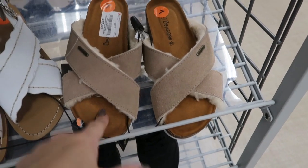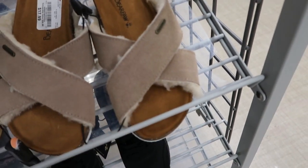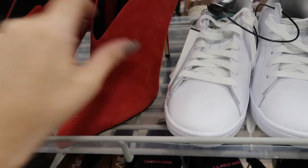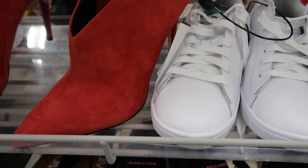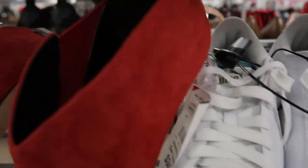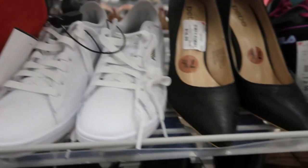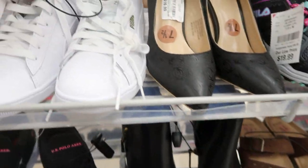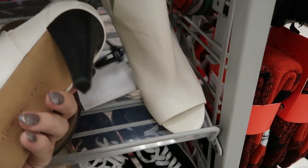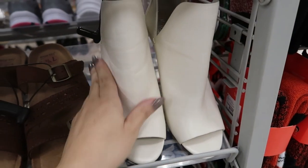They have Bear Paw in the camel color for $17.99. I really like these red Guess booties — no price on those. These Plumas are $34.99 and Vince Camuto is $29.99.